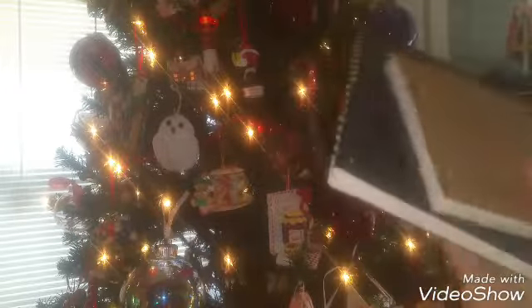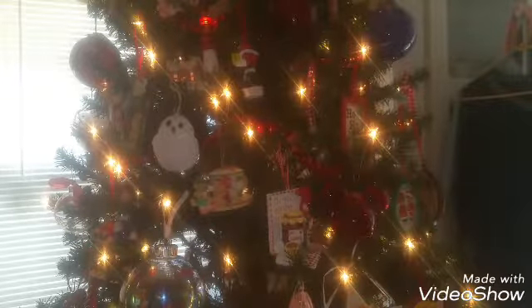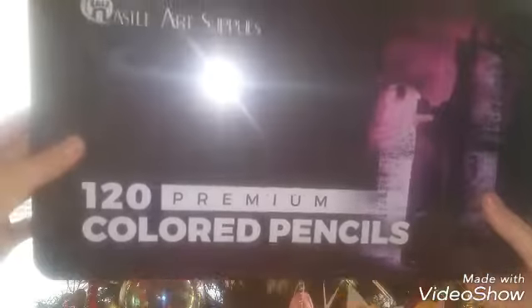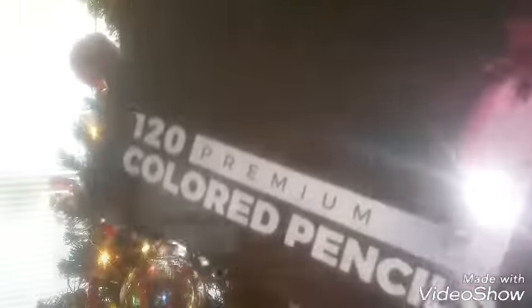The last non-stocking-stuffer items I'm going to show you are these adorable sketchbooks — I was wanting something a little smaller to sketch in because my drawing isn't very visible in a large book. And also this set of 120 colored pencils, which is really heavy! I'm sure these will be awesome quality and I'm really excited to test them all out.